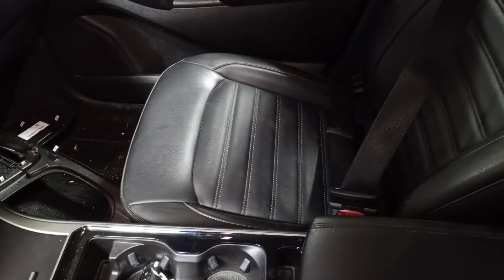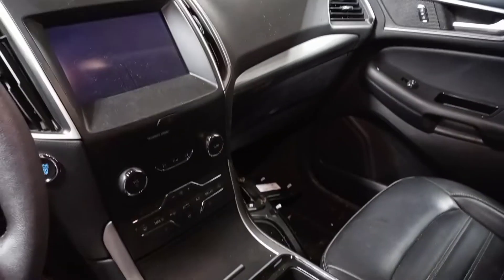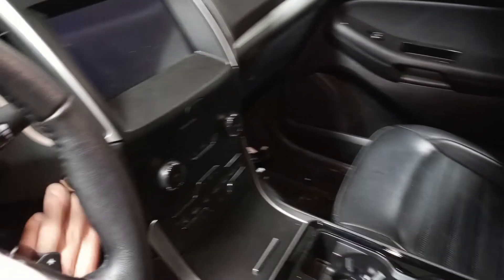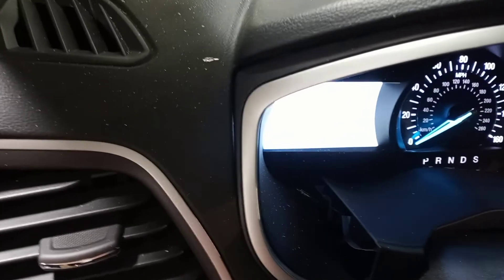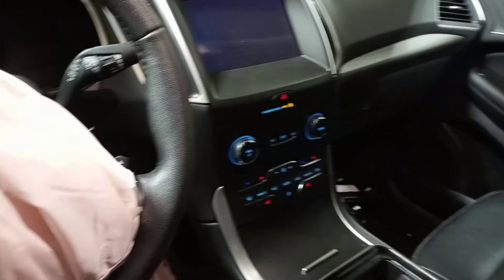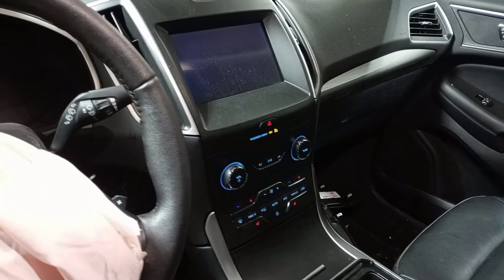Black interior, dual power seats, spin dial shifter. There's the miles — they flash, you're not gonna be able to see them very good. Heated seats.